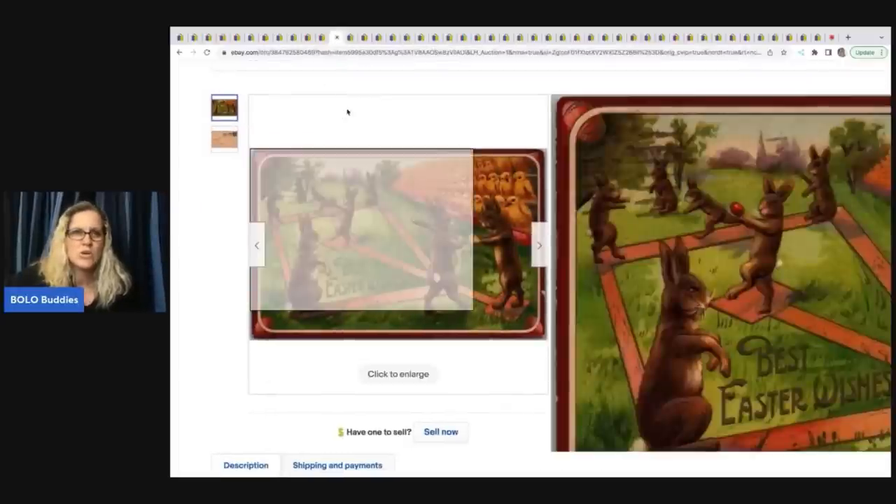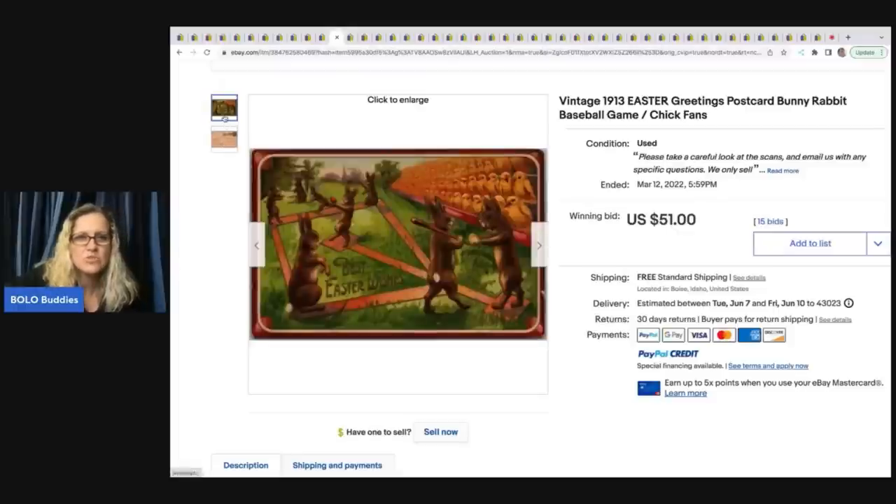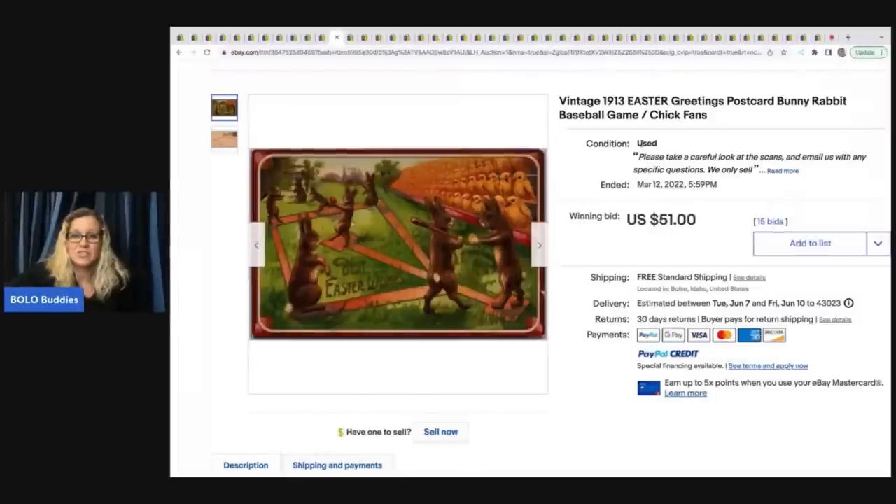Here's another Easter greetings postcard from 1913 — 'Happy Easter to all from your friend.' It has the stamp, it's used, and still sold for $51. Not a huge BOLO, but $51 is great. There are some you might list at a dollar that will sell for a dollar, so definitely do your research. People who sell postcards are super knowledgeable — they've taught themselves what to look for and how to list.